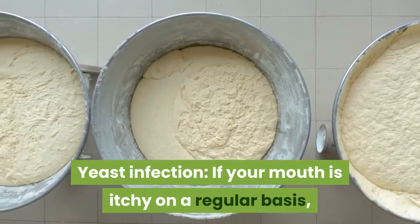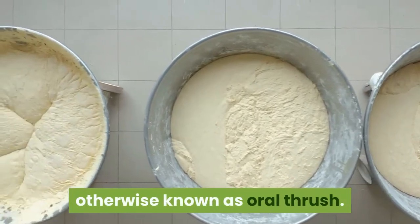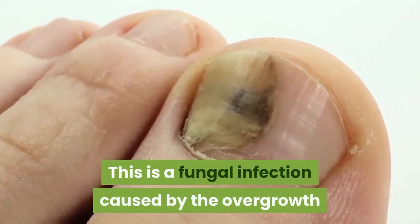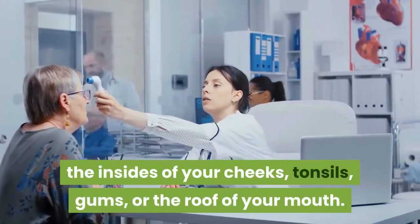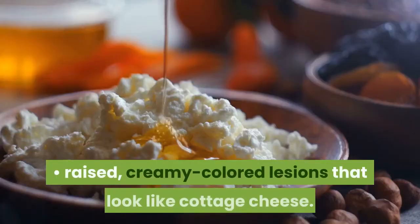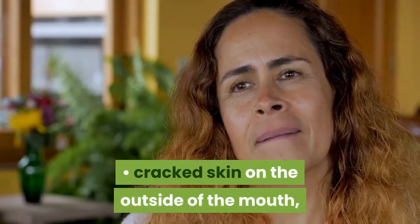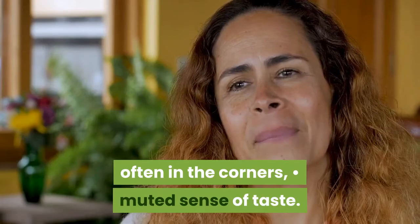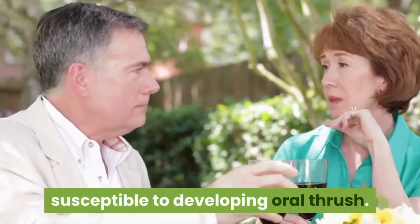Yeast infection: if your mouth is itchy on a regular basis, you might have a yeast infection in your mouth, otherwise known as oral thrush. This is a fungal infection caused by the overgrowth of Candida albicans in the tissues of your mouth. Patches of thrush might appear on your tongue, the insides of your cheeks, tonsils, gums, or the roof of your mouth. Symptoms of oral thrush include dry mouth, raised creamy colored lesions that look like cottage cheese, burning or sore sensation, redness, bleeding, cracked skin on the outside of the mouth often in the corners, and muted sense of taste. Older adults, babies, and people with compromised or weakened immune systems are most susceptible to developing oral thrush.